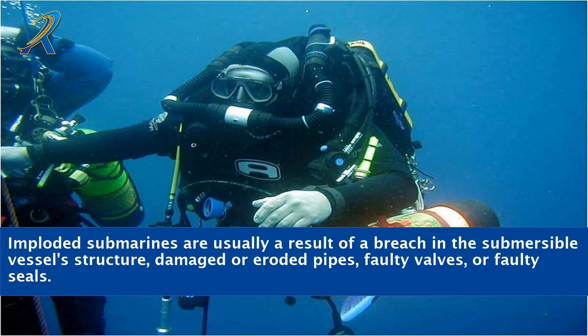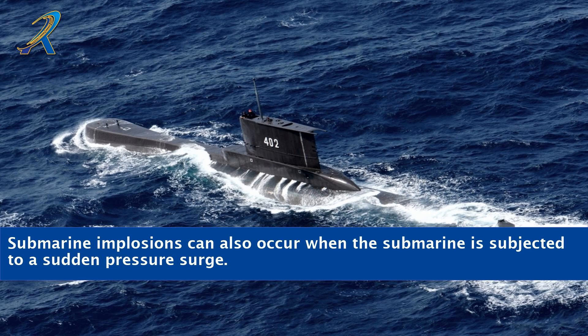Imploded submarines are usually a result of a breach in the submersible vessel's structure, damaged or eroded pipes, faulty valves, or faulty seals. Submarine implosions can also occur when the submarine is subjected to a sudden pressure surge.